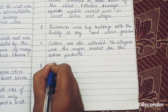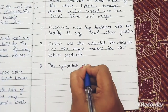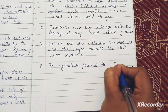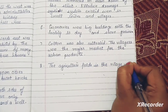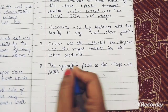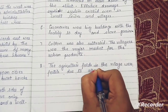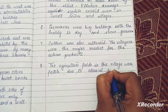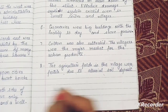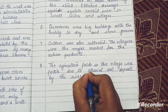Eighth point: the agriculture fields in the villages were fertile due to alluvial soil deposited by the River Indus.